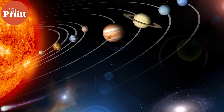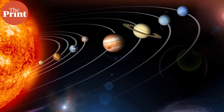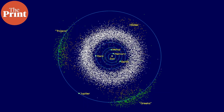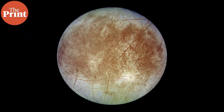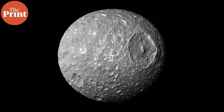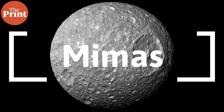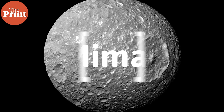The solar system is surprisingly full of liquid water. We know that beyond the asteroid belt, the planets and moons are much colder and there's more ice, including water ice. We've discovered water on other bodies like Jupiter's moon Europa, Saturn's moon Enceladus, and even the asteroid Ceres. And now scientists think that one of Saturn's other moons, Mimas, also has a subsurface ocean made of liquid water underneath an icy crust.